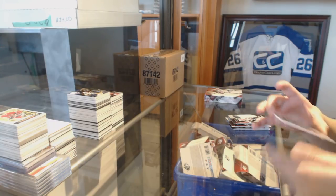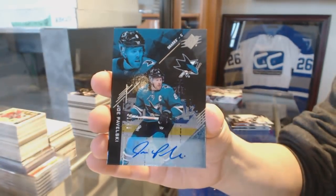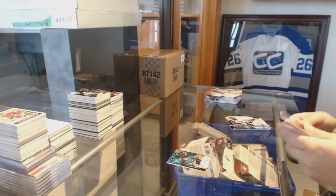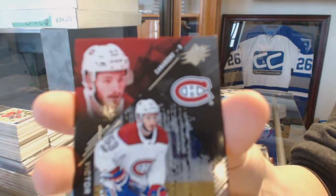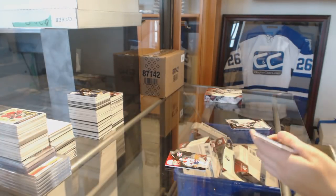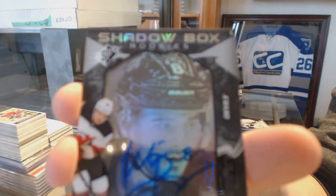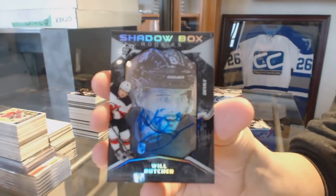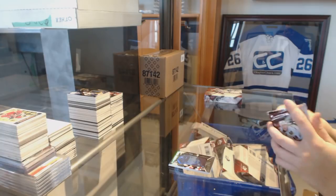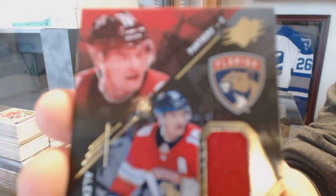We've got a Base Lotto numbered to 49 for the San Jose Sharks, Joe Pavelski. We've got a Base Rookie for the Montreal Canadiens, numbered 299, Victor Mete. For the New Jersey Devils, Shadow Box Rookie auto numbered to 148, Will Butcher. And a jersey of Alexander Barkov for the Florida Panthers.